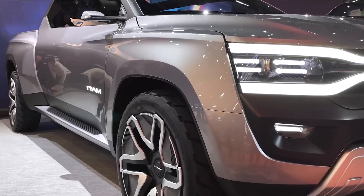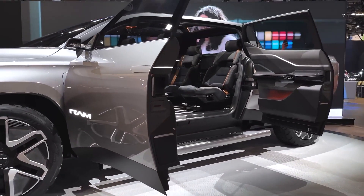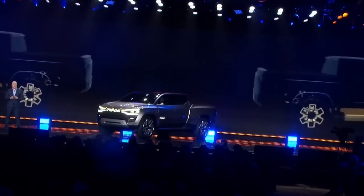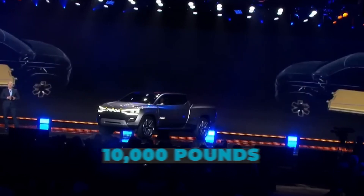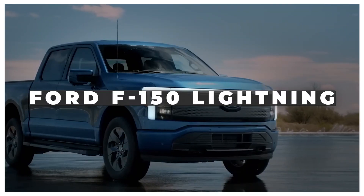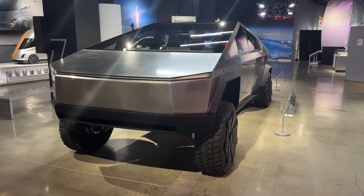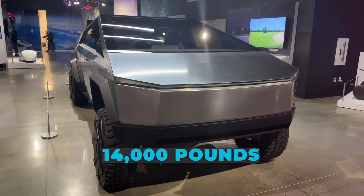While towing capacities have not been disclosed yet, Ram has stated that it will lead the competition, suggesting it will be able to tow more than the 10,000 lbs offered by the Chevrolet Silverado EV and Ford F-150 Lightning, and may even surpass the Tesla Cybertruck's claimed 14,000 lbs.